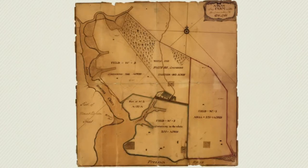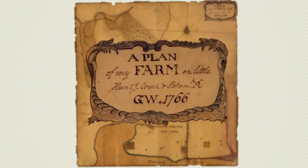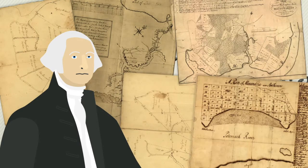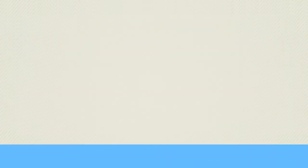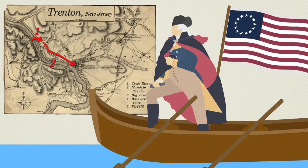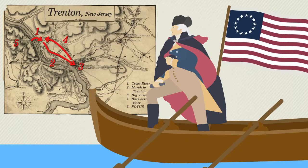This cadastral plan was drawn by President George Washington. As a young man, George Washington worked as a surveyor in Virginia and created hundreds of maps throughout his life. So as a military commander, he understood the value of cartography and created the Office of Geographer to the Continental Army to aid in the fight for independence.